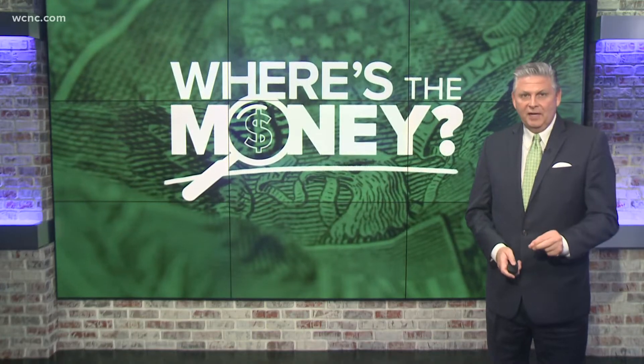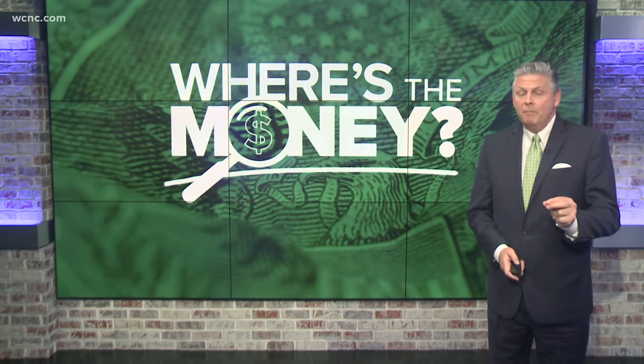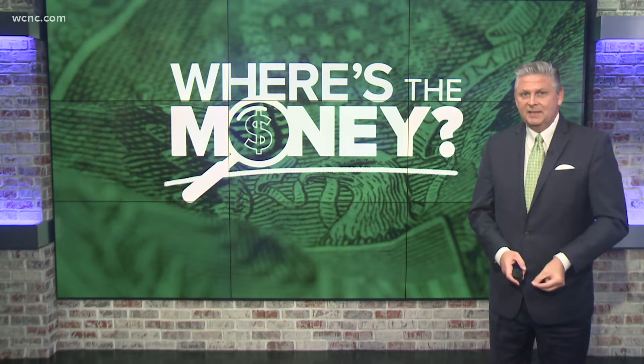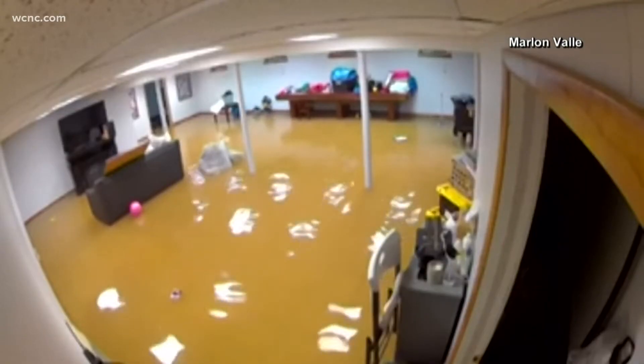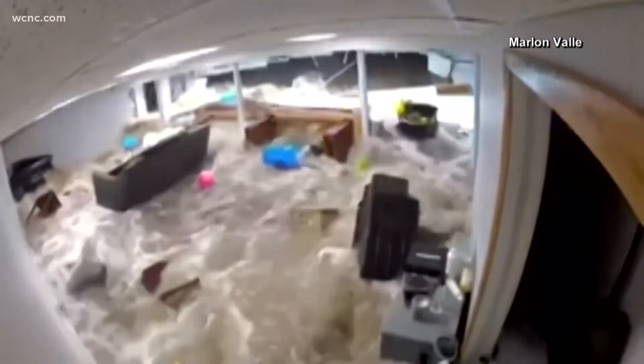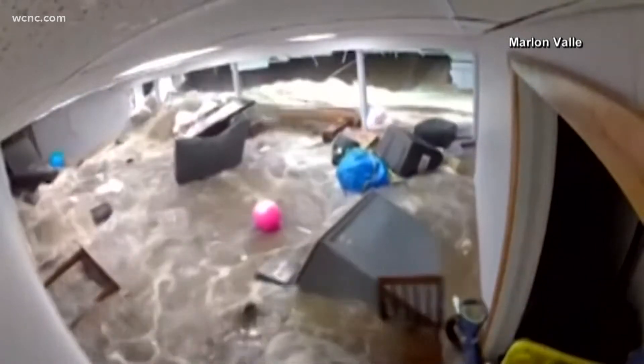This is a big deal because 74% of flood policy holders are going to see an increase. The jump may be significant, but this is based on your level of risk. Flood insurance is required in some places, like if you border a river or a creek that can flash flood your home during heavy rains. If that's you, get ready because you're going to pay more to protect your home.